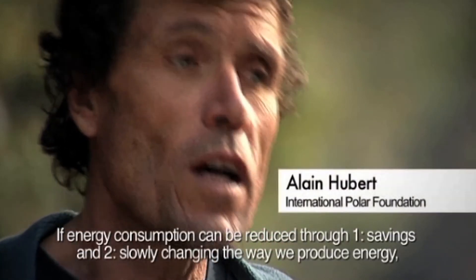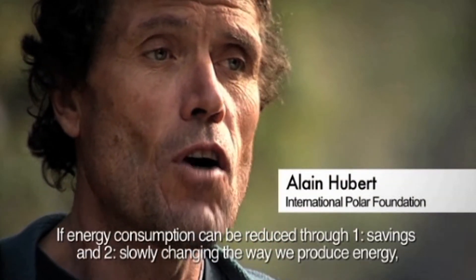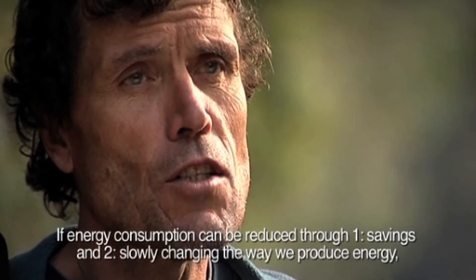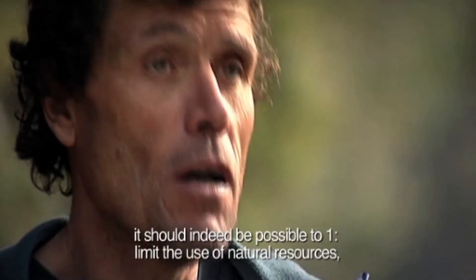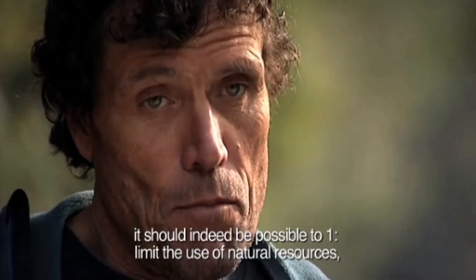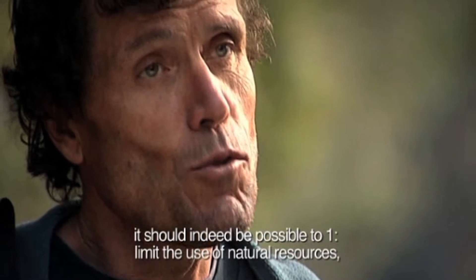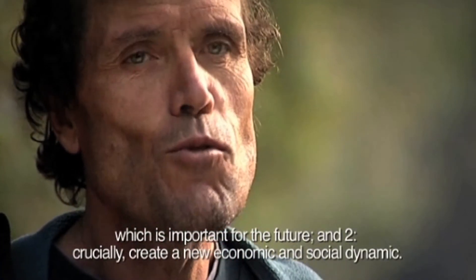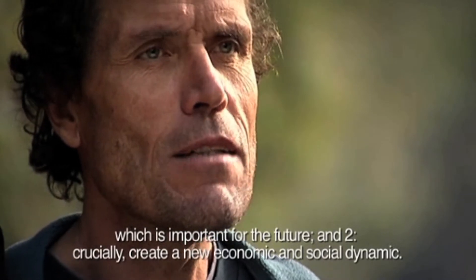If we reduce the consumption of energy — first in economies, and second by changing little by little the way we produce energy — we will be able, one, to limit the use of natural resources, which is important for the future, and two, and this is very important, we will also create a new economic and social dynamic.